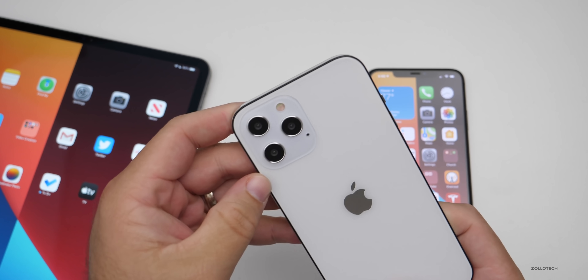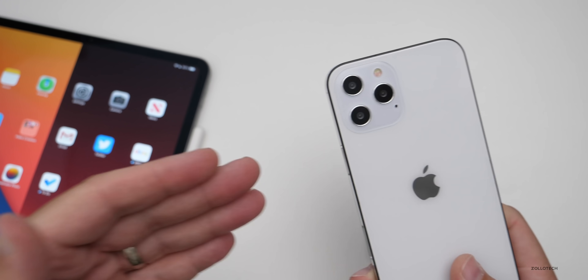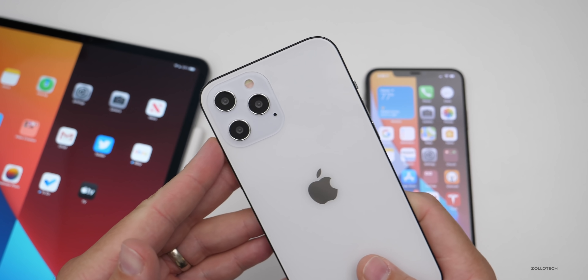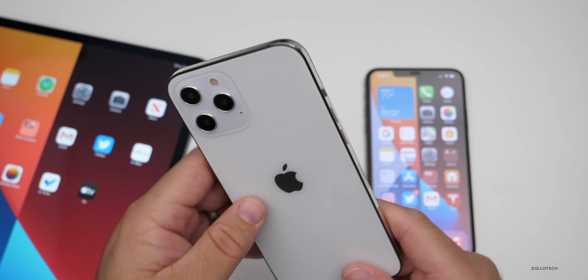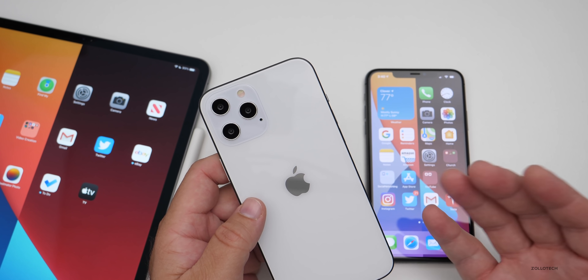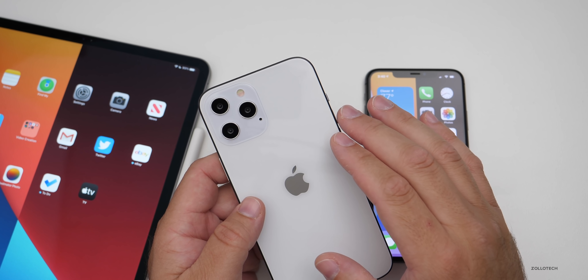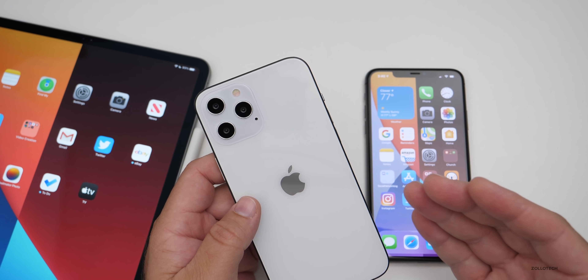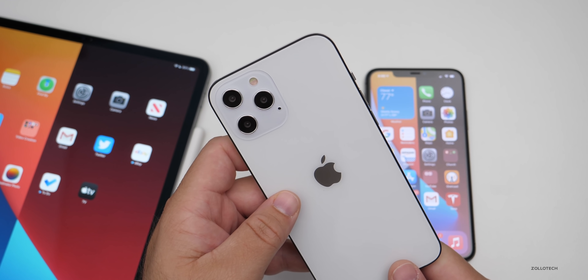I think Apple released iOS 14.2 so that they had software to install in the hardware-manufactured iPhone 12, 12 Pro, and 12 Pro Max — like this prototype here. Apple's already started producing them, and in order to produce them with the correct firmware that supports all the features of the next iPhone, they needed to have it ready. Maybe that's what iOS 14.2 is for — and that leads me to iOS 14.1.